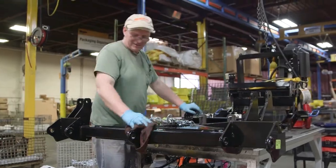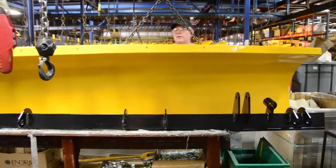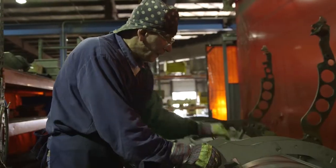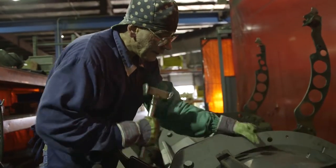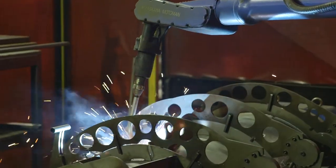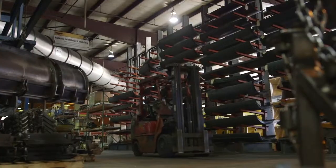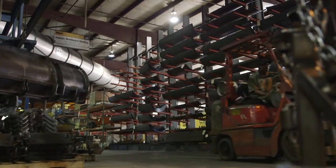We do plows from 5 foot to 11 foot. We do tailgate spreaders, insert hoppers, burst salt spreading on the highways, driveways, roads. We laser cut all of our parts. It's a slot and tab construction. We have robots that weld them together. And we have the powder coat system that we paint them and ship them out — all from this facility.